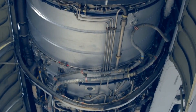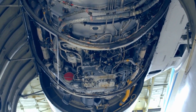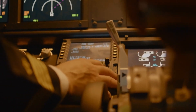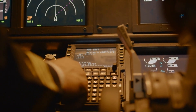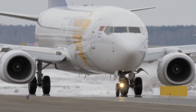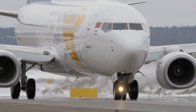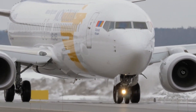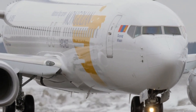Additionally, the Dreamliner's advanced avionics and electronic systems contribute to its complexity. It is equipped with state-of-the-art flight control systems, integrated electronics, and advanced computer networks to enhance safety, efficiency, and passenger comfort. Overall, the Boeing 787 Dreamliner's complexity lies in the integration of cutting-edge technologies, advanced materials, and sophisticated systems, which all come together to create a modern marvel of engineering and aviation.